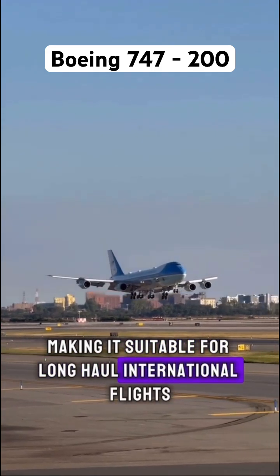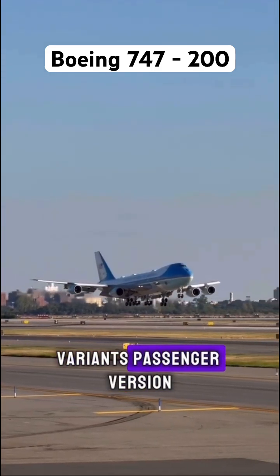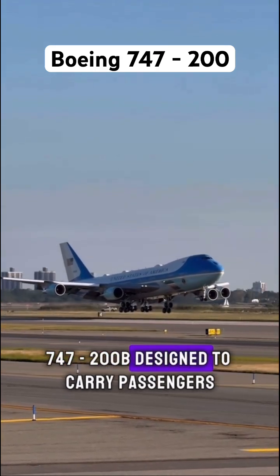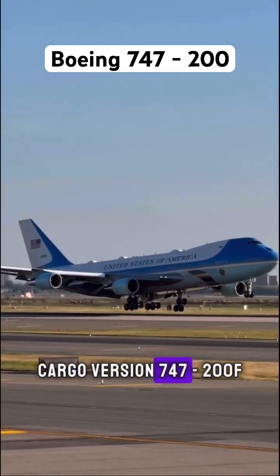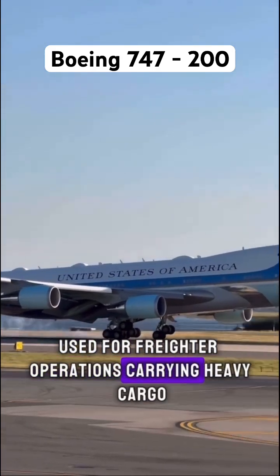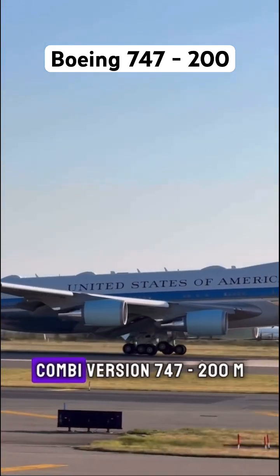These improvements make it suitable for long-haul international flights. Variants include the passenger version 747-200B, designed to carry passengers; the cargo version 747-200F, used for freighter operations carrying heavy cargo; and the Combi version 747-200.